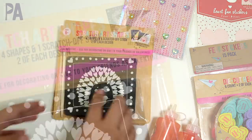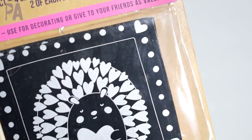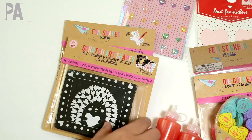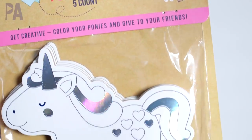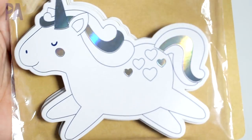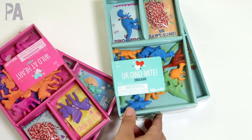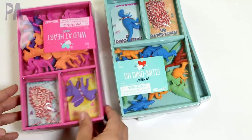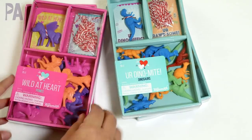These are scratch art shapes — there are four shapes with one little stick and two of each design. You just scratch off the picture to reveal the color underneath. And these are color-your-own chipboard unicorns that you can give out as Valentine's. Moving on to actual Valentine's — the selection was really big, so you're bound to find something you like whether you prefer pre-made or handmade.